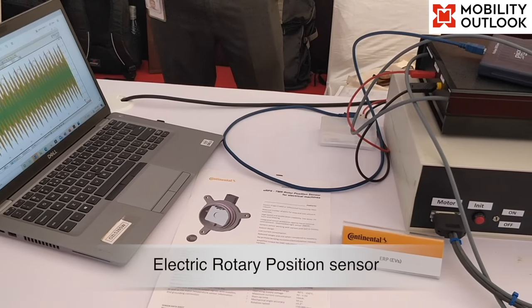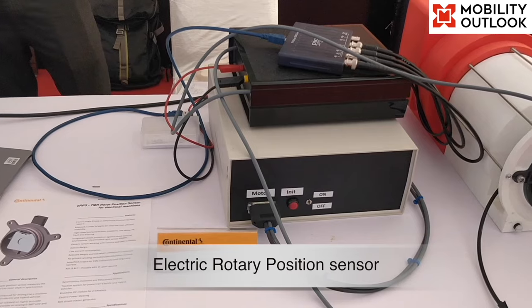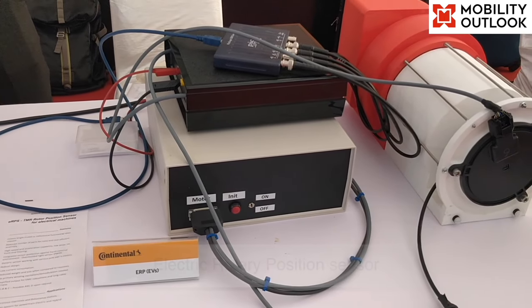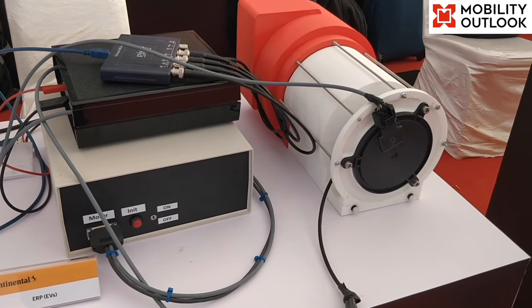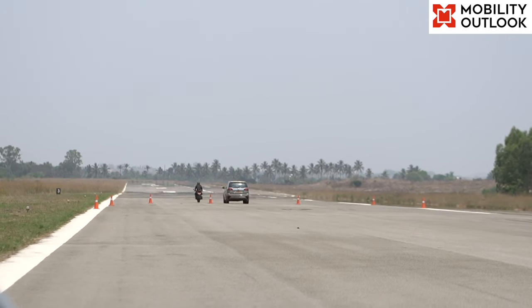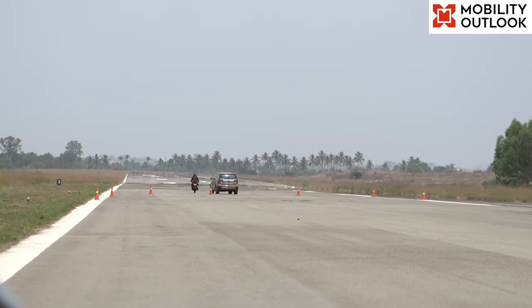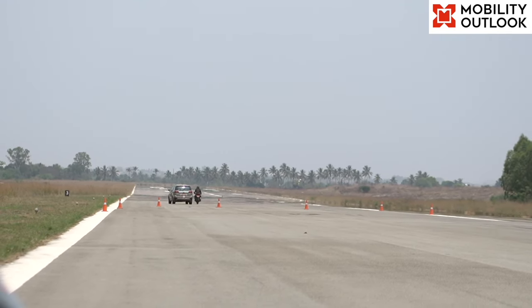Electric rotary position sensor: this sensor is used in electric vehicles at the motor front end to check the high-speed rotor position and measure the angular position of the rotor shaft in synchronous electric motors. The sensor signal is required for efficient e-machine torque control used in electric and hybrid vehicles.